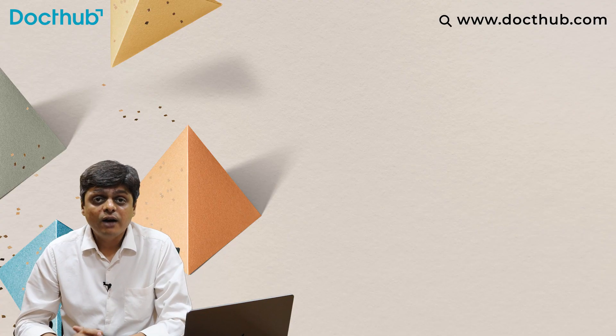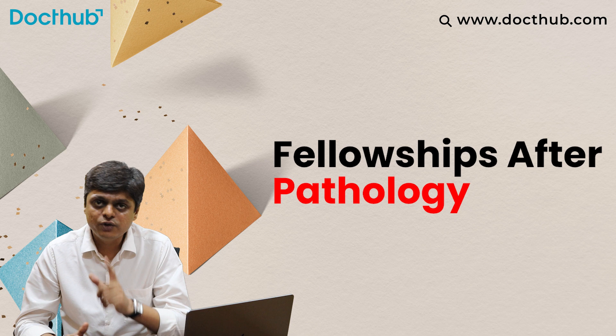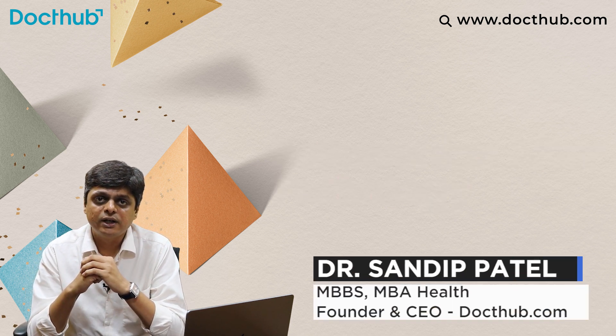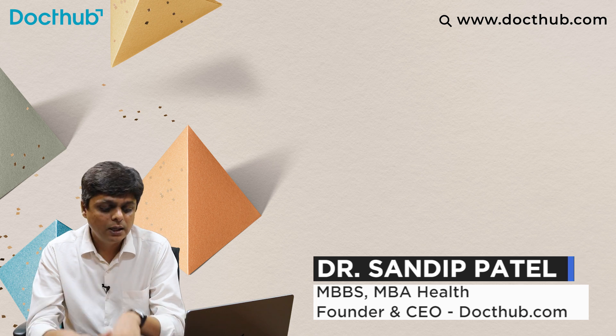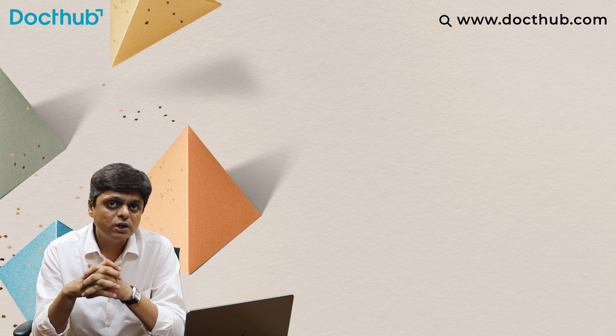Fellowship after pathology — if you are MD, DNB, or PG diploma graduates in pathology, recently passed out or doing your pathology practice and looking for some subspeciality practice, this video is for you. Welcome! I am Dr. Sandeep Patel, founder and CEO at DocThub. Let's start this video.